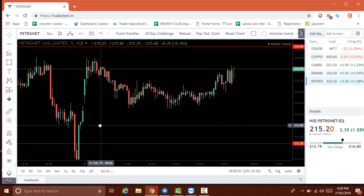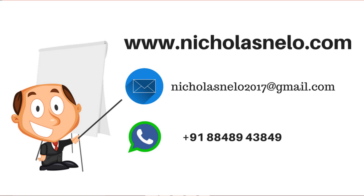Just follow the levels and I will try to make videos every day — that will be helpful for learning. Hope you like this video. If you have any doubt, send a mail to nicholasnelo2017@gmail.com. Also visit my website nicholasnelo.com. Thank you for watching — I will be back with another trading video. Till then, have a nice day. Bye bye.